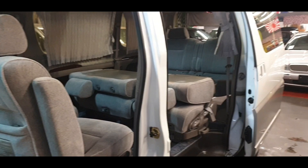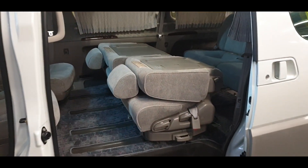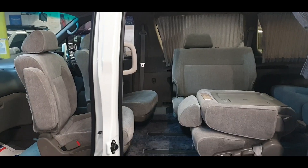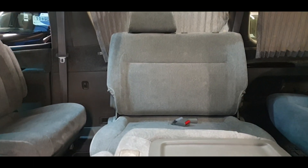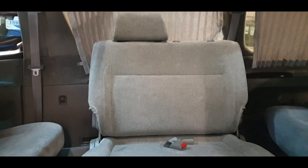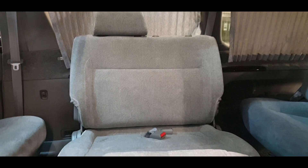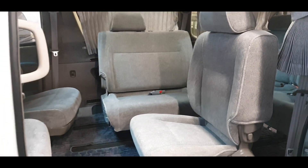Another option — the middle seats can face a different way as well. You can face this middle seat this way, or the whole seat can face the other way — facing backwards. So there are lots of seating options here.